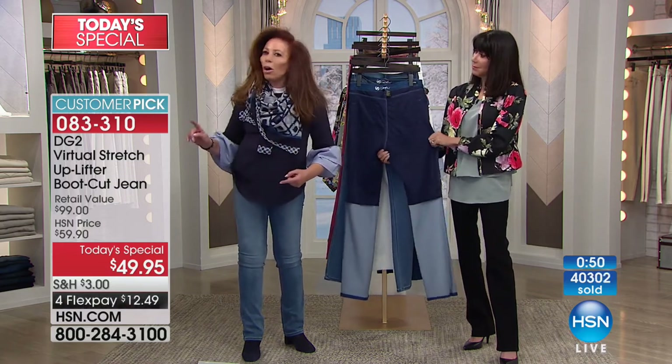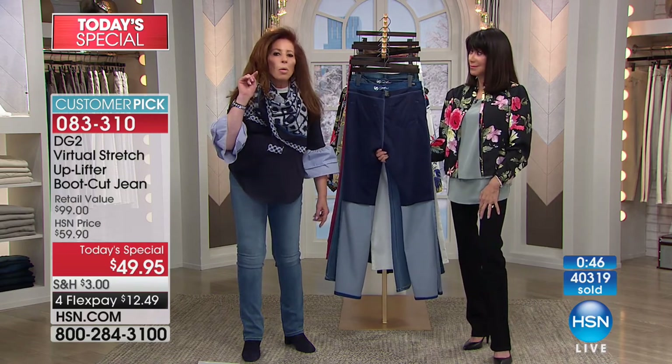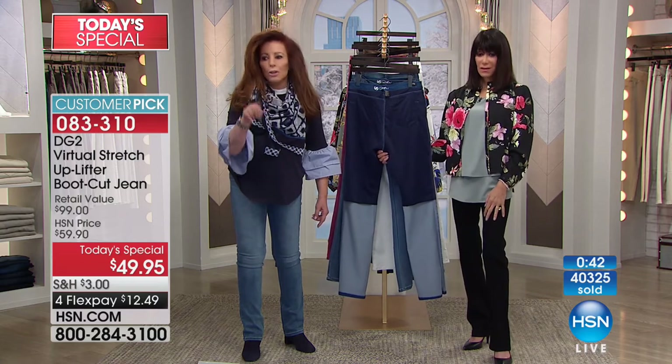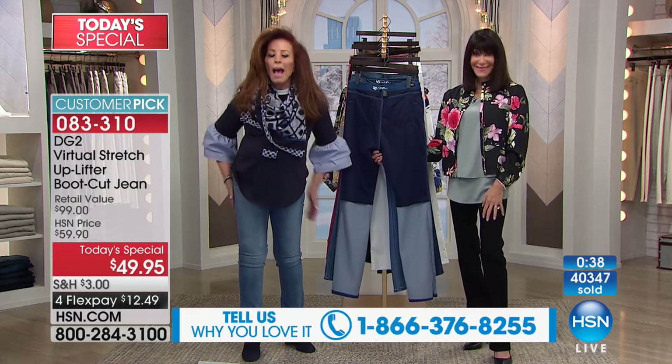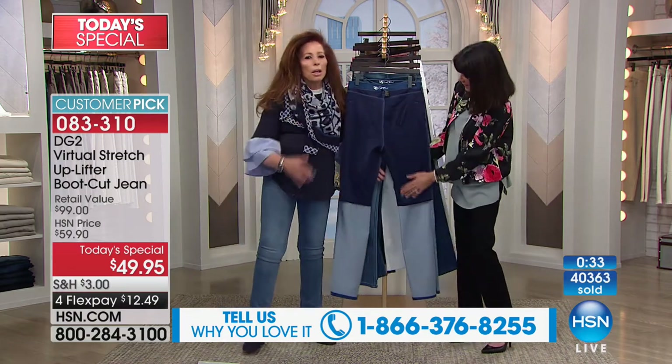And I'll tell you, we've had calls where the husband said to the wife, 'You're buying that jean — buy more. And you're buying it in a couple of colors.' Men love that rear view. And guess what? Don't we too? Now you're gonna be happy to share it.